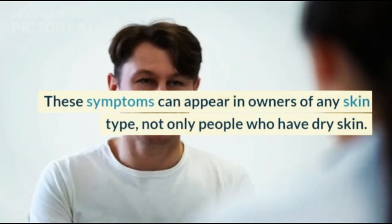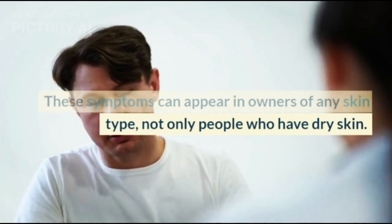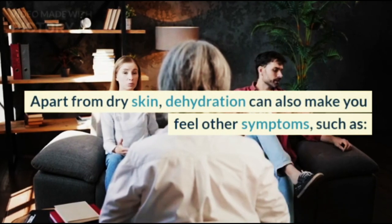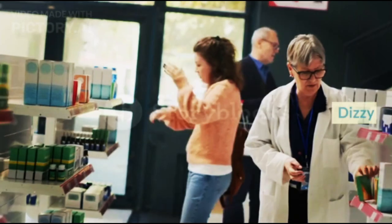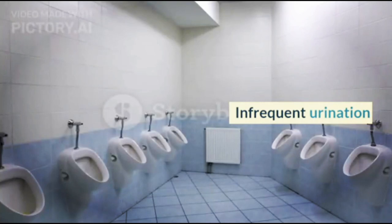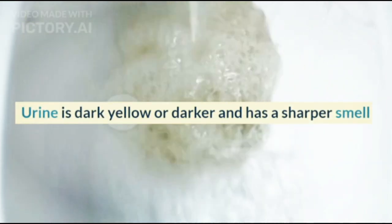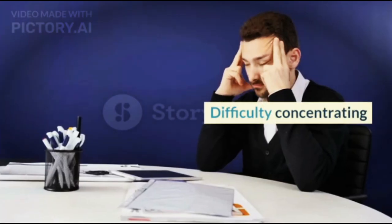These symptoms can appear in owners of any skin type, not only people who have dry skin. Apart from dry skin, dehydration can also make you feel other symptoms such as dizziness, dry and chapped lips, the body feeling weak, infrequent urination, urine that is dark yellow or darker with a sharper smell, bad breath, and difficulty concentrating.